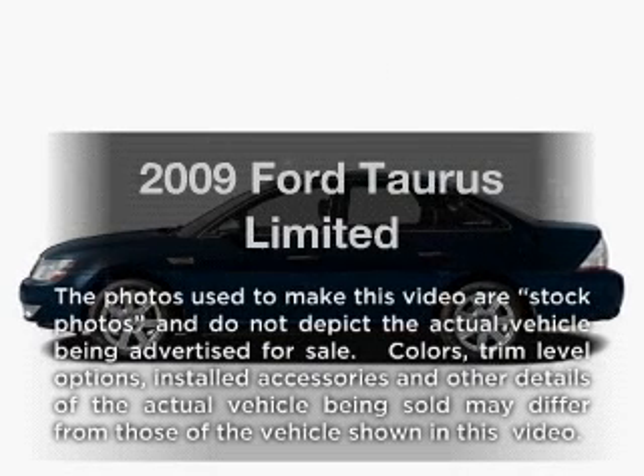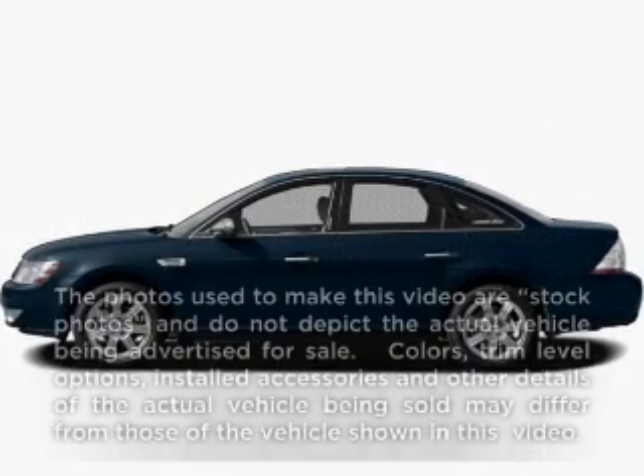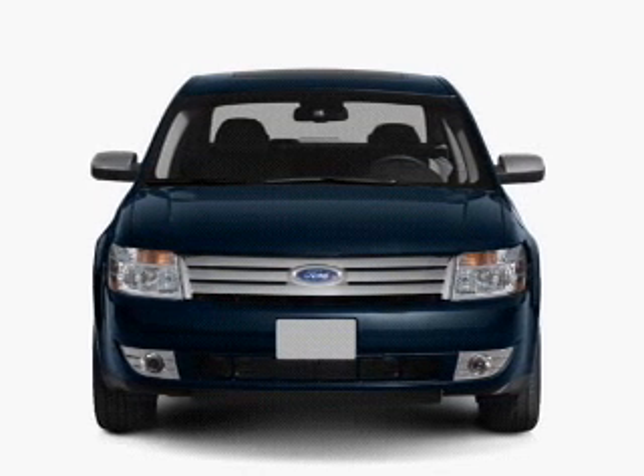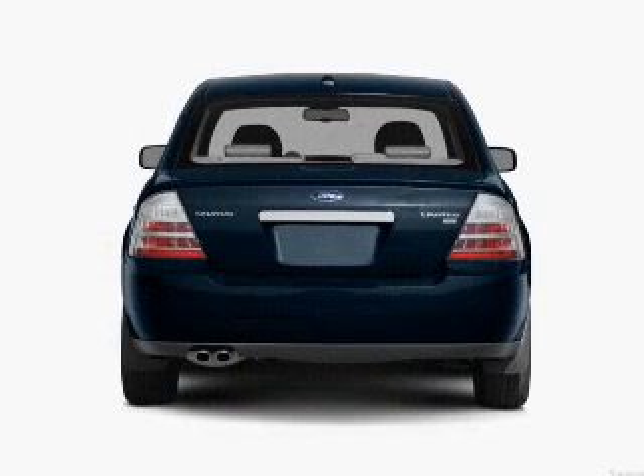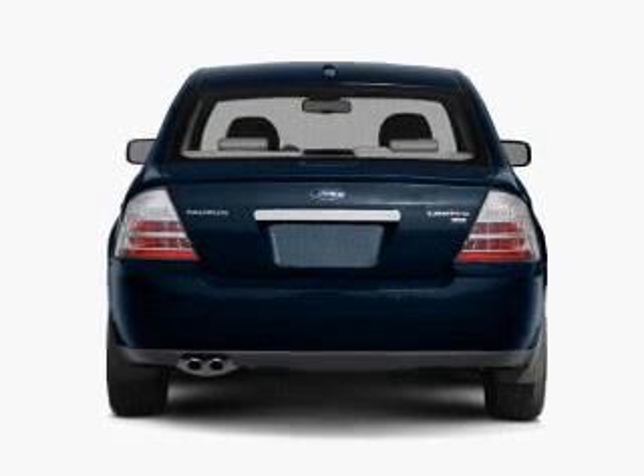Introducing the 2009 Ford Taurus — everything you need under one roof with this great vehicle. With a reliable six-cylinder engine connected to a smooth-shifting six-speed automatic transmission.